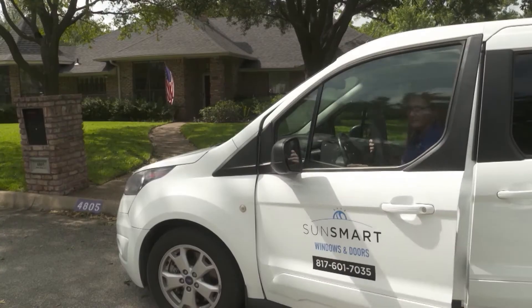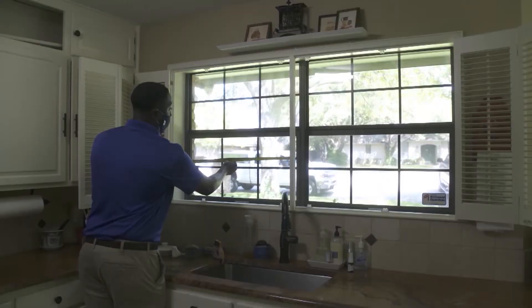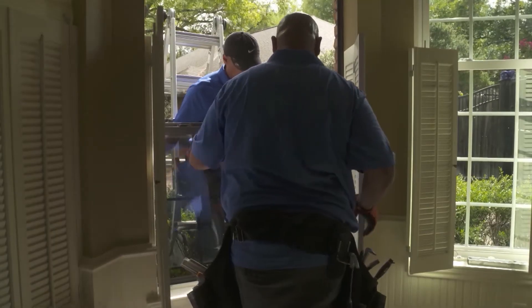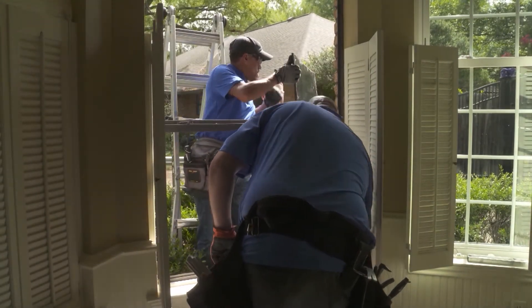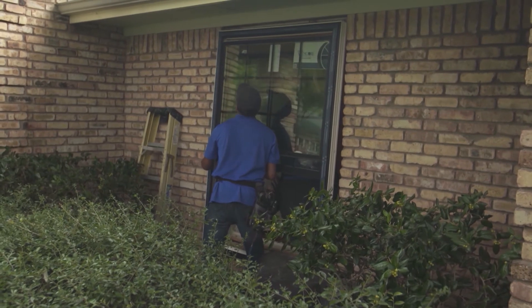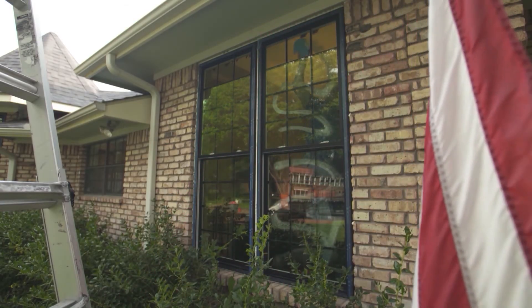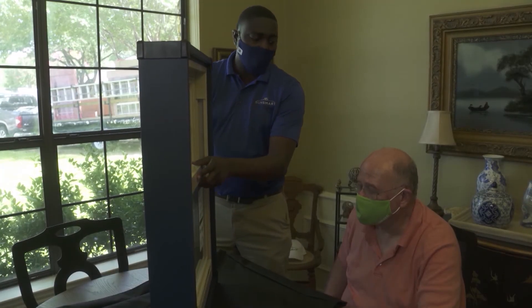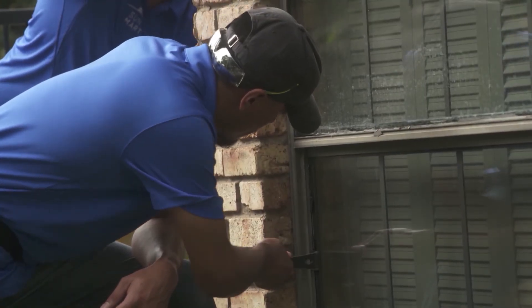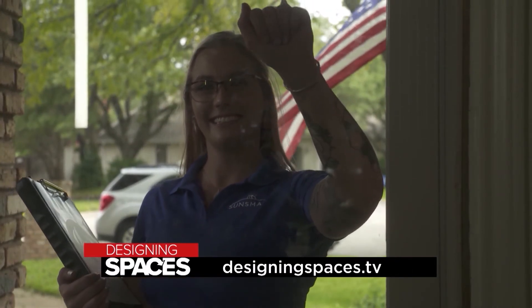When you're ready for a window renovation, it's time to call SunSmart. We take care of every facet to make it as easy as possible for our homeowners — we've done the research to make sure we can offer the best financing available. We don't limit ourselves to one or two different manufacturers. We have over a dozen manufacturers we can go to in order to meet everybody's specific needs, because at the end of the day your home is not your neighbor's home, your taste is not your neighbor's taste, and your budget is not your neighbor's budget. We make sure people get exactly what they need. For more information, visit sunsmarthome.com or designingspaces.tv.